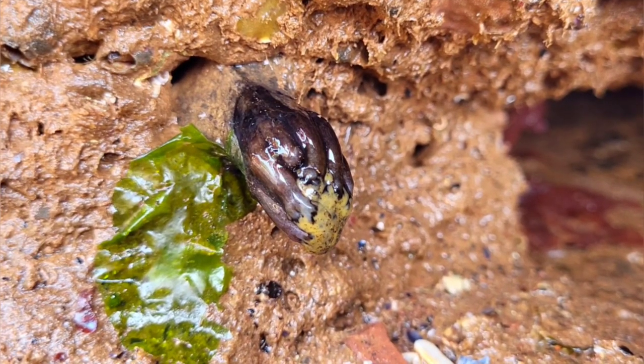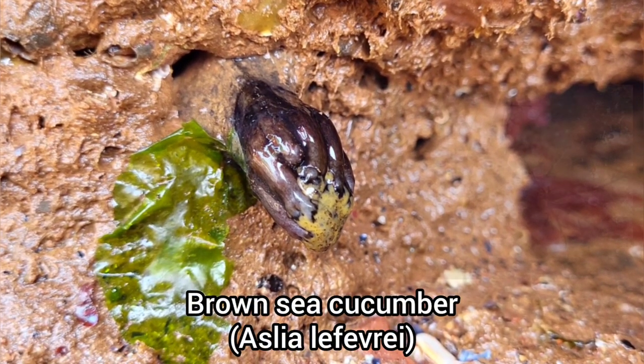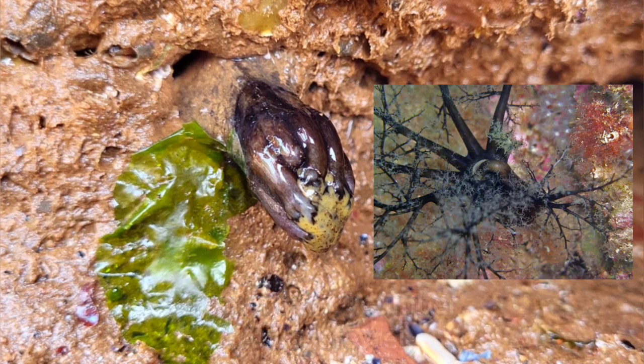This weird looking creature here is actually a type of sea cucumber, which has a number of long tentacles that can be seen when they are in water.